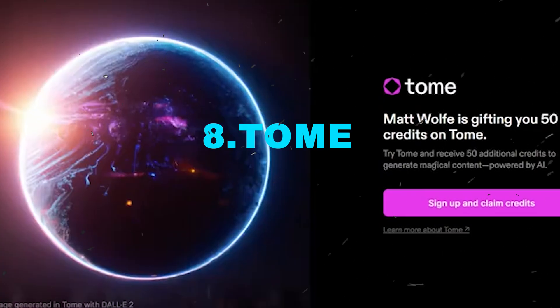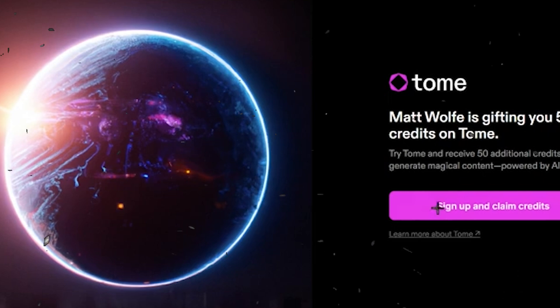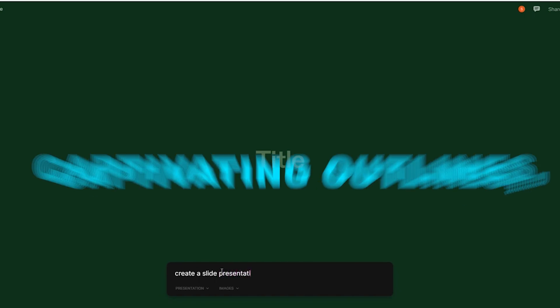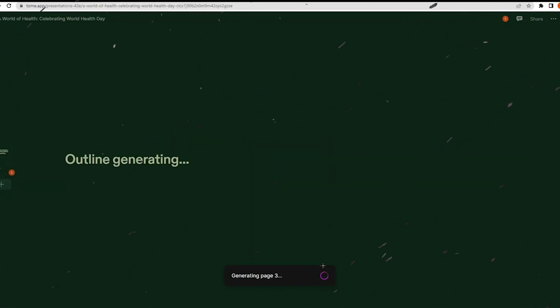Number 8: Tome. Tome is an AI-driven presentation tool designed to simplify the often time-consuming and frustrating process of creating slide decks. With just a simple text prompt, Tome can swiftly generate captivating outlines, narratives, and presentations tailored to your specific audience, saving you valuable time and effort.